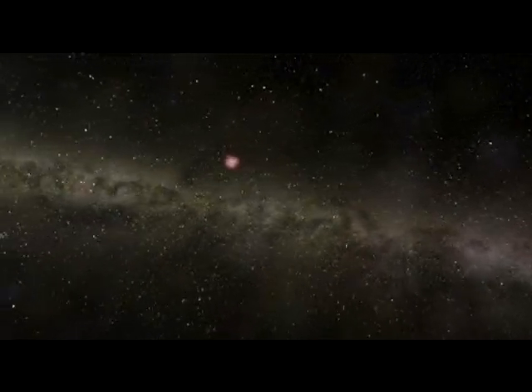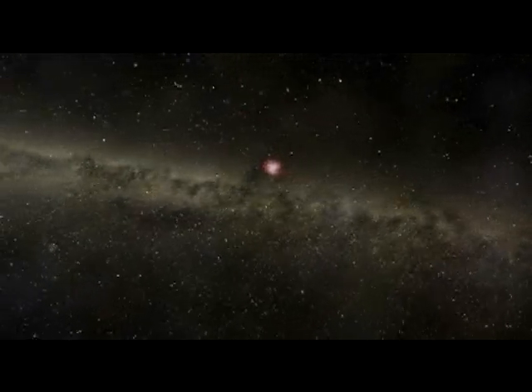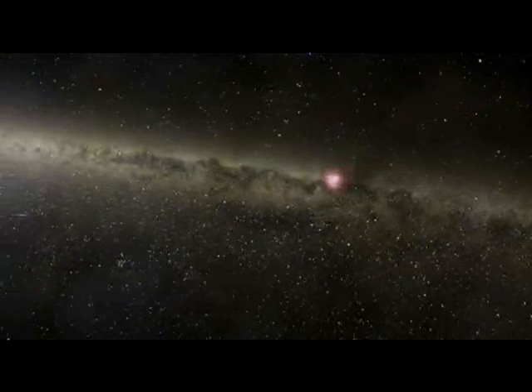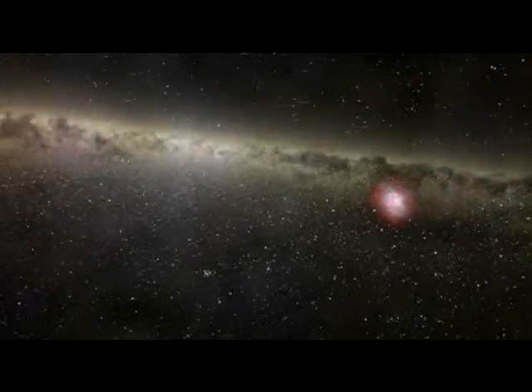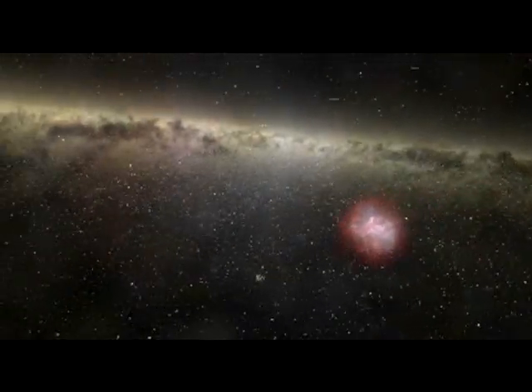Not all nebulae are in the business of rearing stars. The Crab Nebula is a supernova remnant where a massive star exploded, leaving a spinning pulsar to blink at its core.